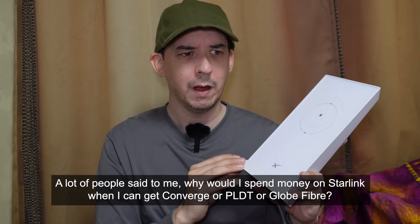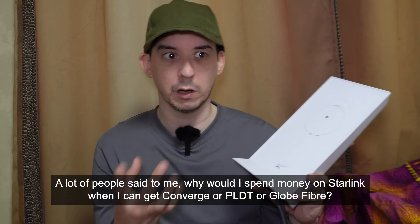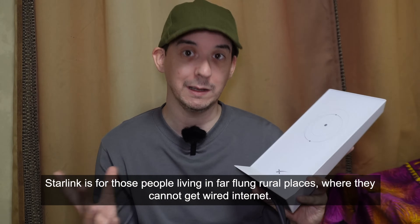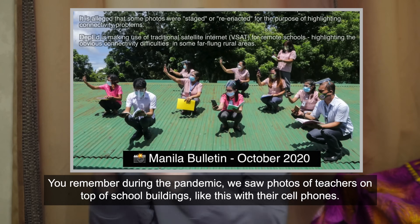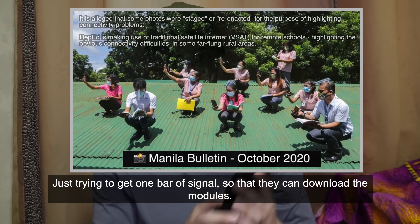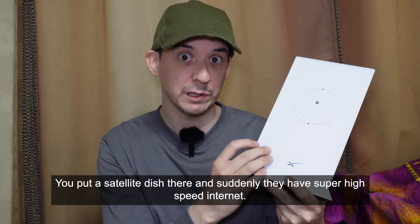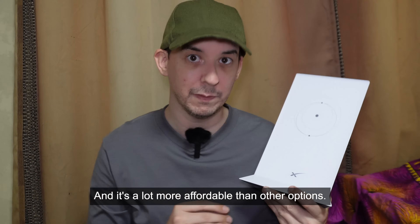A lot of people say, why would I spend money on Starlink when I can get Converge, PLDT, or Globe fibre? Well, Starlink is not for you. Starlink is for those people living in far-flung rural places where they cannot get wired internet. You remember during the pandemic we saw photos of teachers on top of school buildings, with their cell phone just trying to get one bar of signal to download the modules? That's who Starlink is designed for. Those places with no wired internet, they can barely get a cell phone signal — you put a satellite dish there and suddenly they have super high-speed internet, and it's a lot more affordable than other options.